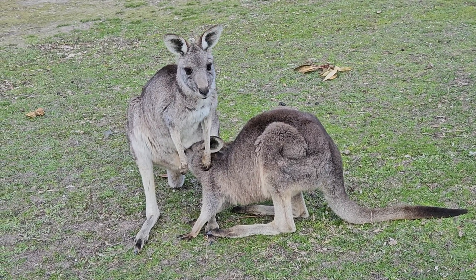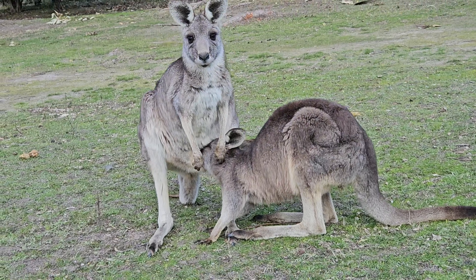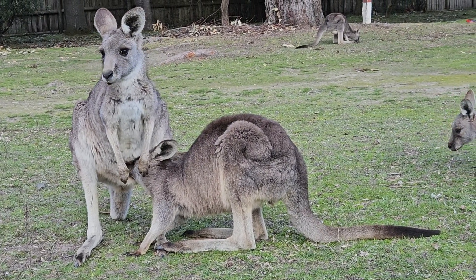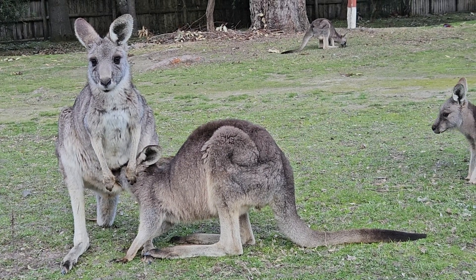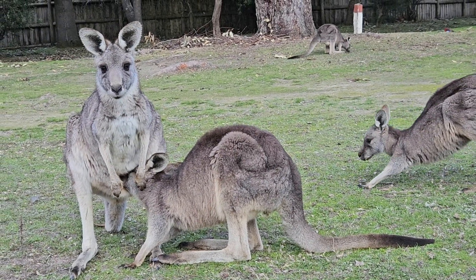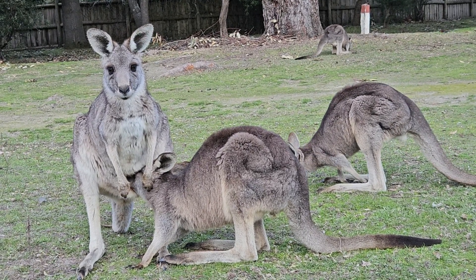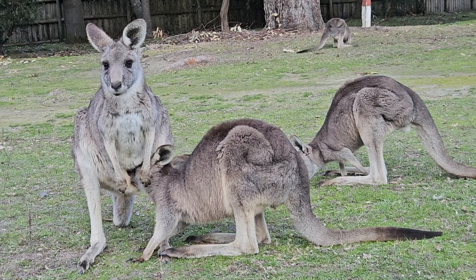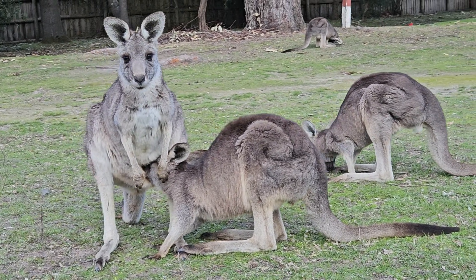It's a very big baby, let's see. Another baby kangaroo is here. It's a beautiful mother.